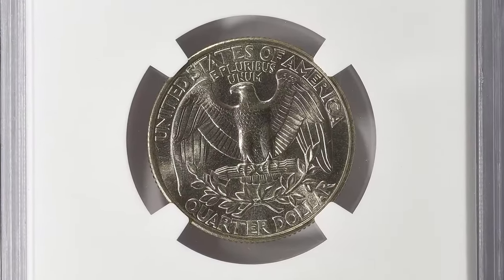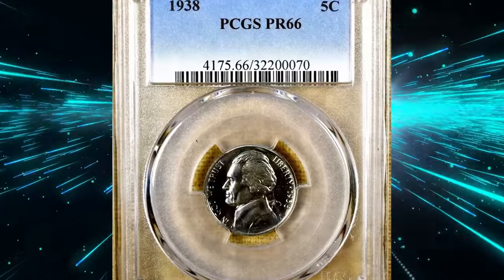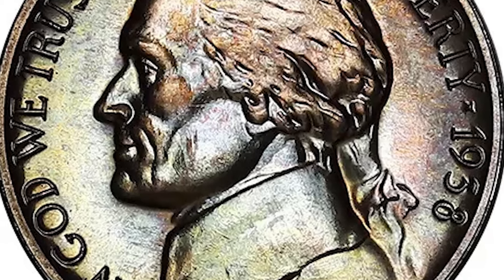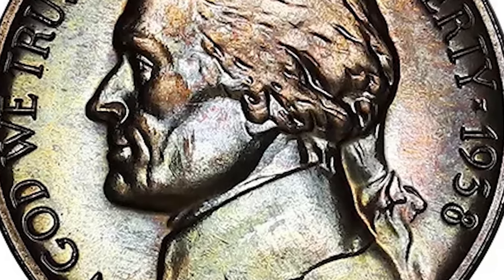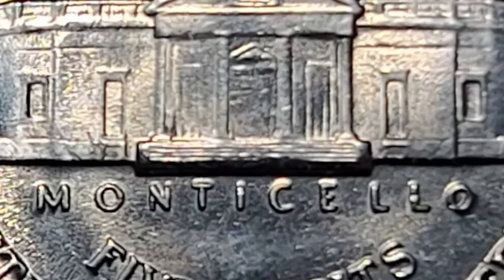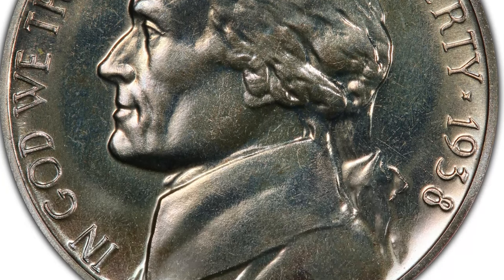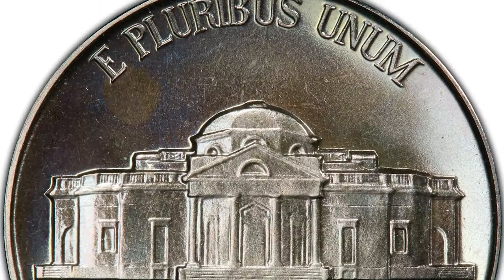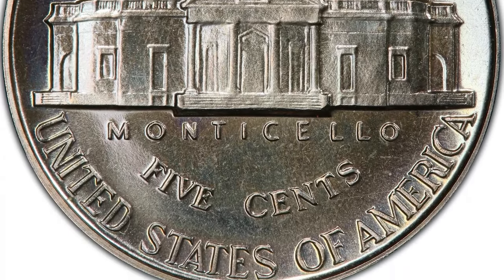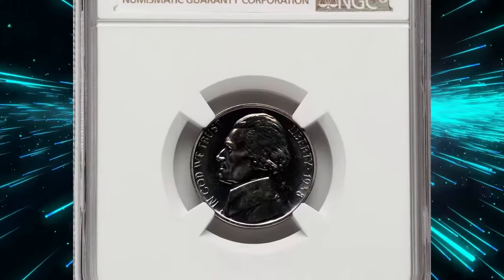Proofs of the new Jefferson nickels were released in late 1938, and collectors ordered a significant number. The Treasury sold proofs both in sets and as singles. All 1938 proofs feature the reverse of 1938 with indistinct steps, some showing minor touch-ups to the dies. While gems are plentiful, very high grades are rare due to the mint's proof coining techniques. Coins with cameo contrast on both sides are exceedingly rare, though a few one-sided cameo coins exist.